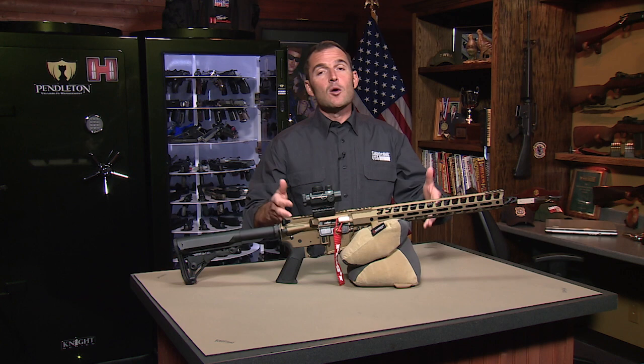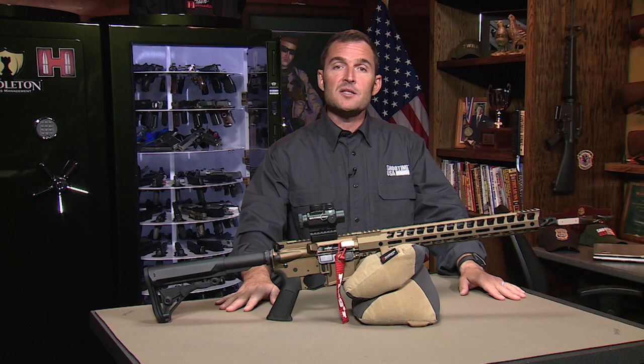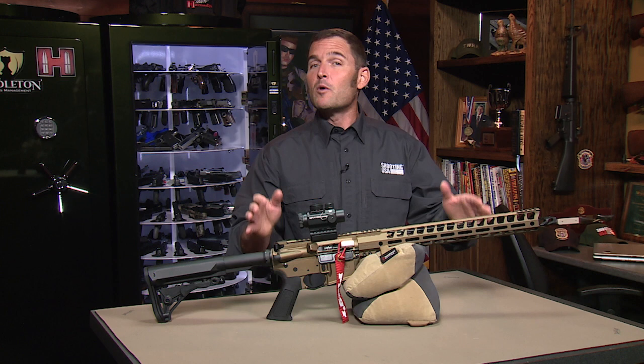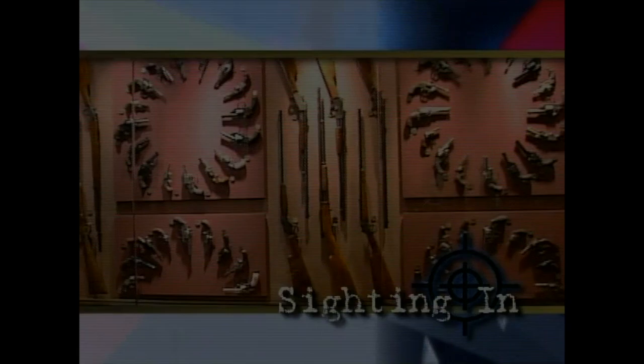Before we start this video, it's worth pointing out that as our channel grows, we're gaining the attention of scam accounts. We're doing our best to moderate these comments, but I want to remind everyone that we will never ask you to text us or call us to win a prize. If you're enjoying the content, we'd be honored to have your subscription, a like, and a comment — it really helps the channel grow.